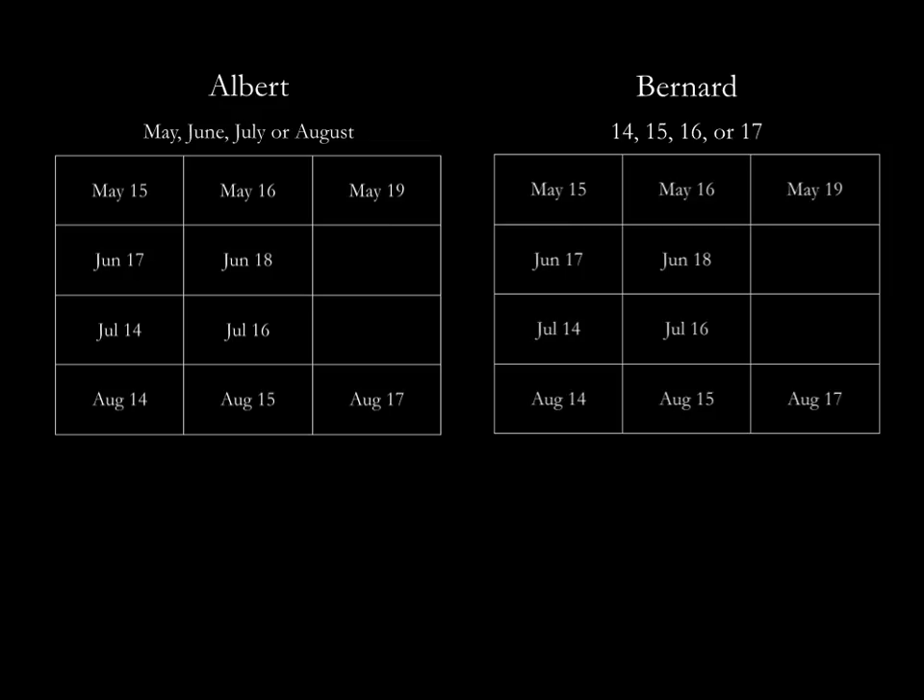For obvious reasons, Bernard can easily eliminate June 18 and May 19, because 18 and 19 are unique numbers among the 10 days. So Bernard gets rid of them.